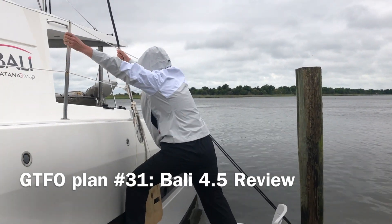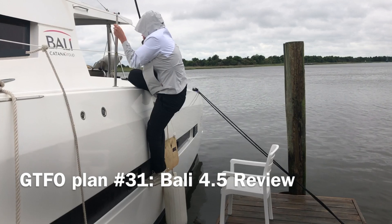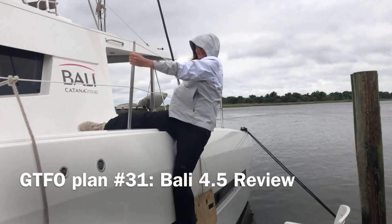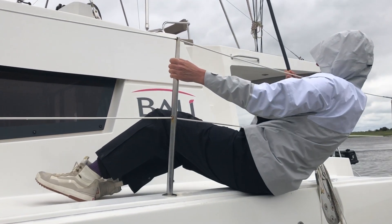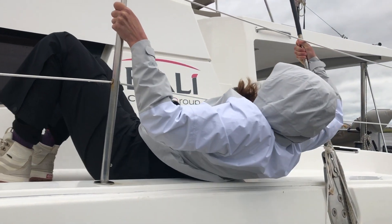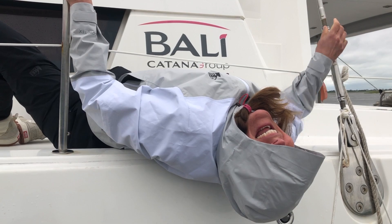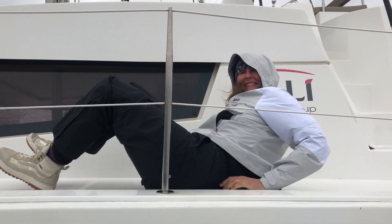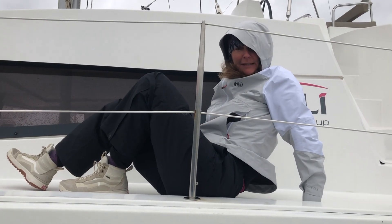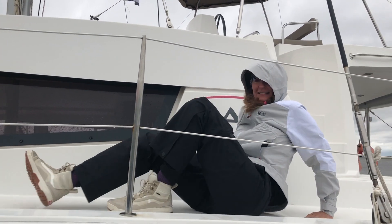I'm trying to climb up this high freeboard boat and I don't know how to do it other than to go under the line. That's how it's done, baby. Yeah, you got it. Here we go. Are you ready for the beer?